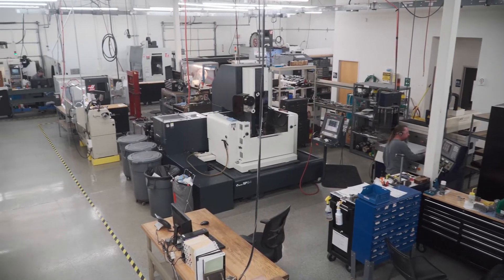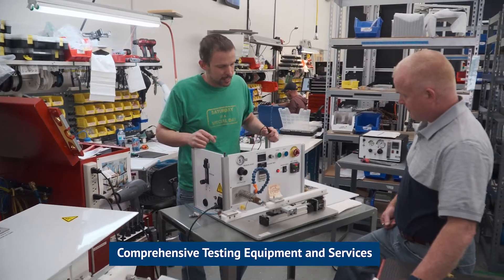Machine Solutions is a catheter manufacturing company. We build and develop capital equipment that actually makes your balloon catheters.